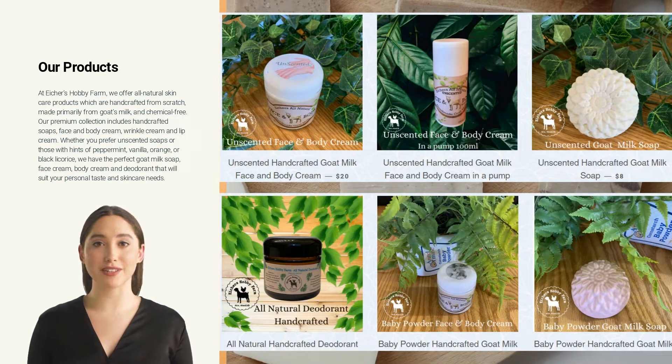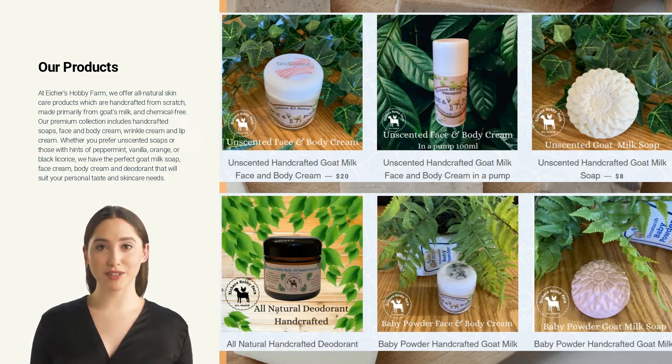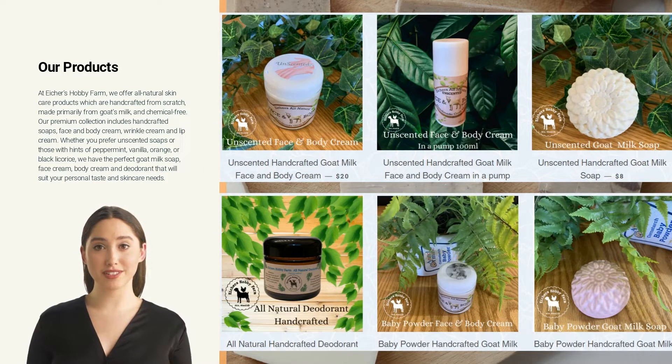Our premium collection includes handcrafted soaps, face and body cream, wrinkle cream, and lip cream. Whether you prefer unscented soaps or those with hints of peppermint, vanilla, orange, or black licorice, we have the perfect goat milk soap, face cream, body cream, and deodorant that will suit your personal taste and skincare needs.